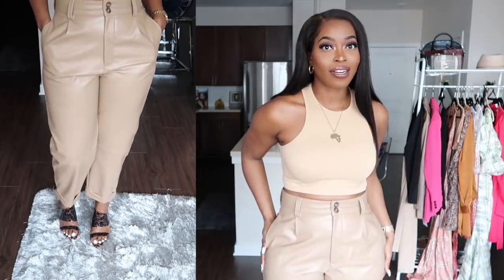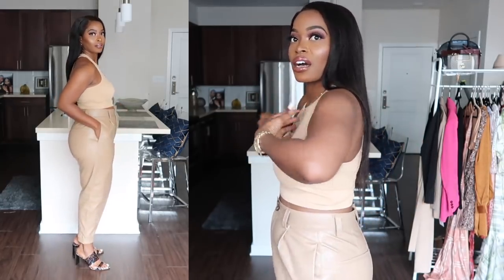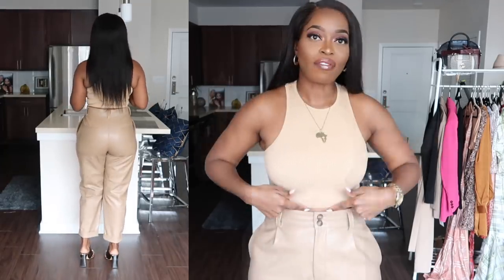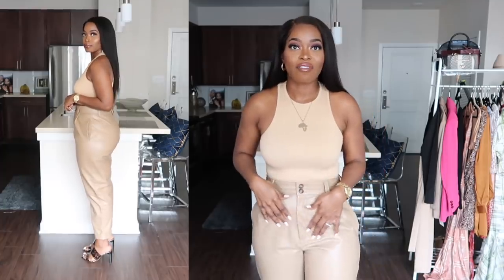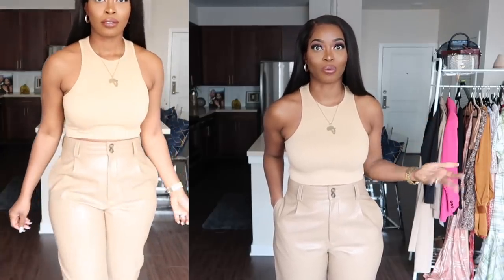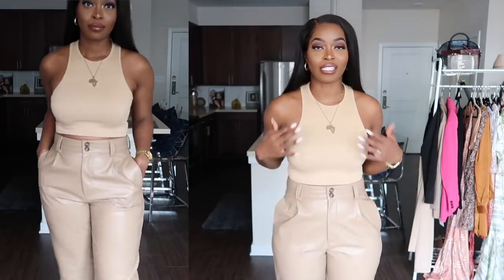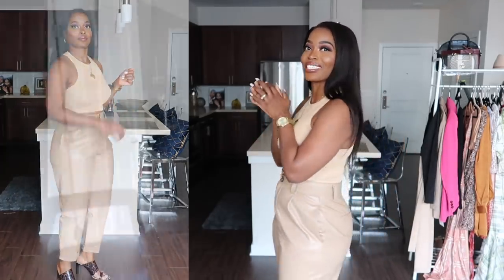This next outfit: I paired these camel faux leather pants from Zara with this racer-style tank top from their Limitless Contour collection. I got the size medium-large and I really like how it fits — nice and snug. If you want to cover more of your midriff, just pull it down and tuck it into high-waisted pants. These pants come up high, have a bit of pleating at the top, and they have pockets! The entire outfit — top, bottom, and shoes — is from Zara, paired with the leopard print shoes I just showed.